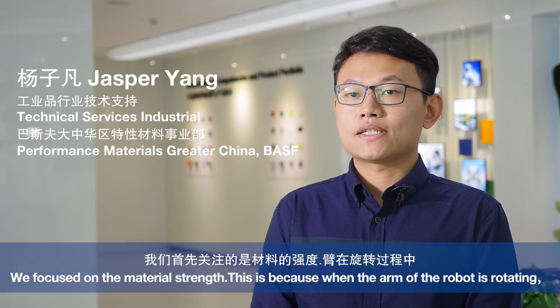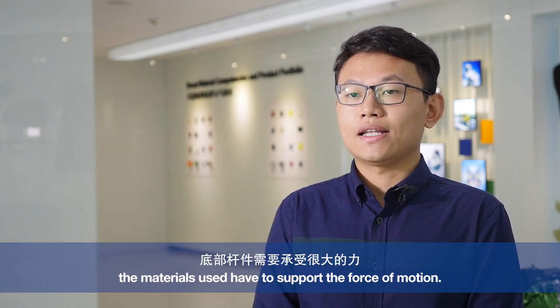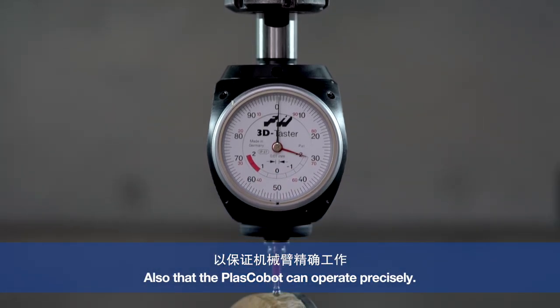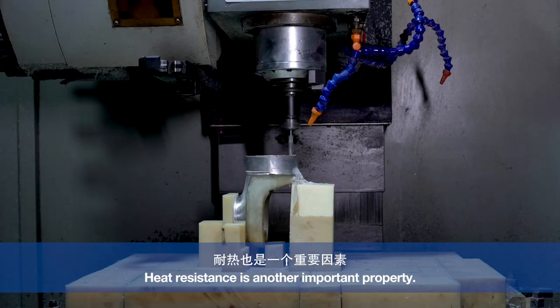First of all, we need to focus on the strength of the material. We need to be able to maintain a lot of strength in the spinning process. High strength can ensure that the machine doesn't change, ensuring that the machine is accurate. It also needs to be able to control the machine, so that the machine can improve the use of the equipment.